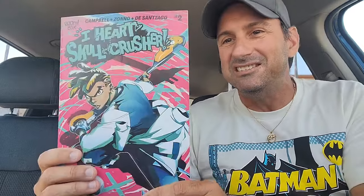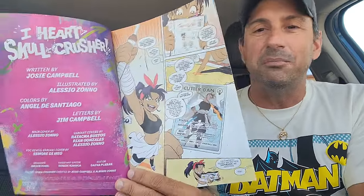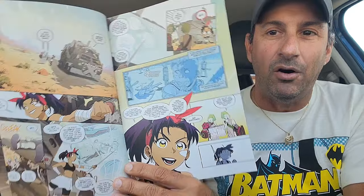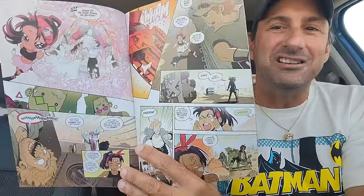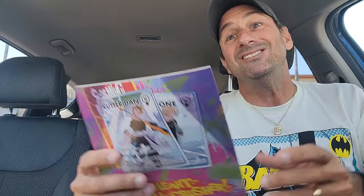Continuing on with the haul, we have I Love Skull Crusher issue two. The first issue was great as we learn about this character who wants to play the Screaming Pain Ball Championships. She has an idol she looks up to and has an opportunity to bring a team together, but they're a bunch of losers who don't fit the game. The coach is a drunk. Just a lot of funny elements in this comic, but you want to root for this girl. Looking forward to this next issue.